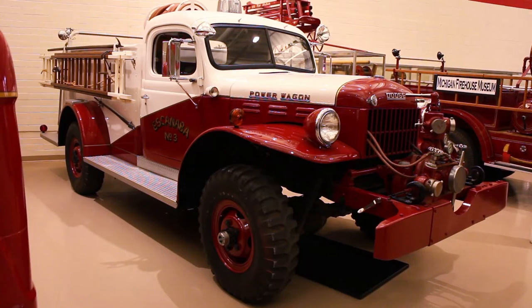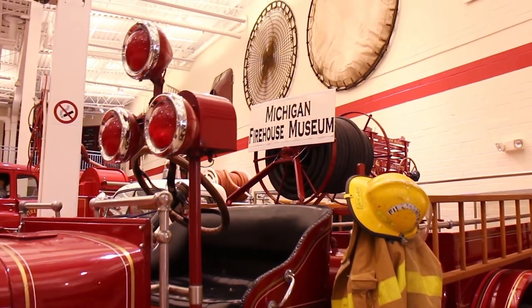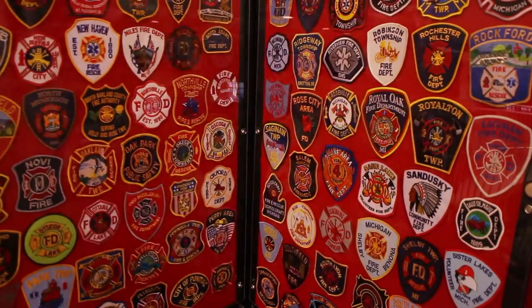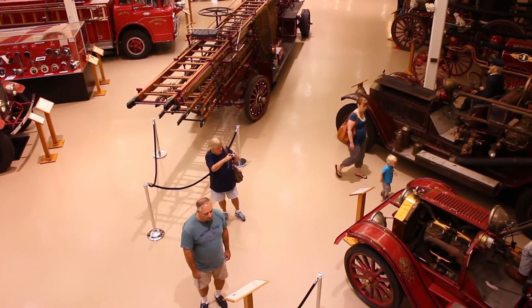Every item of apparatus seems to be on display here, from fire extinguishers, helmets, badges, and fire bells, as well as models of fire boats.